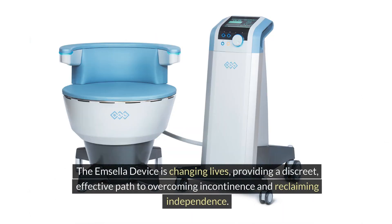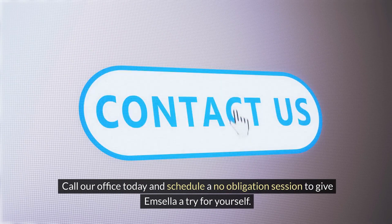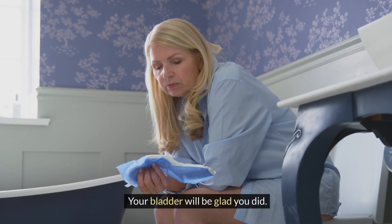The Mcella device is changing lives, providing a discreet, effective path to overcoming incontinence and reclaiming independence. Call our office today and schedule a no-obligation session to give Mcella a try for yourself. Your bladder will be glad you did.